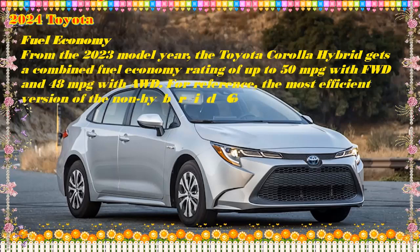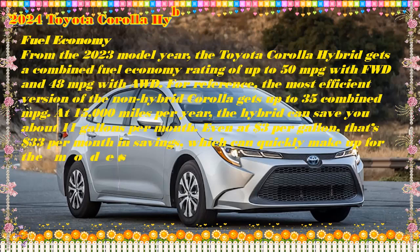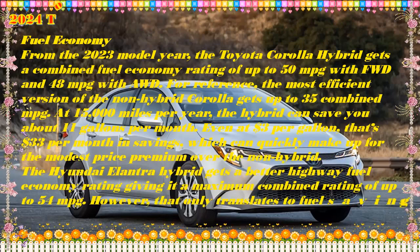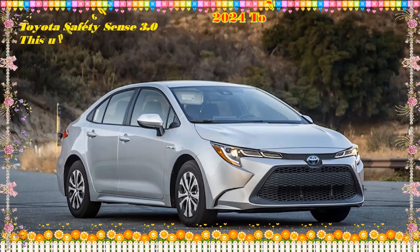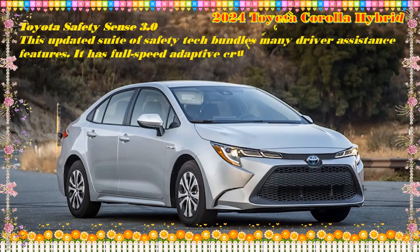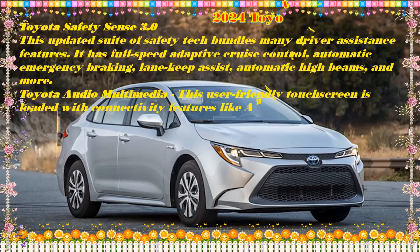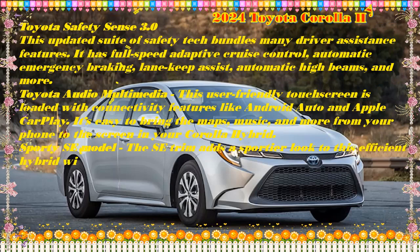There's also the non-hybrid Toyota Corolla, which is reviewed separately. Should I buy the 2024 Toyota Corolla Hybrid? If you want a practical, value-oriented car, the Corolla Hybrid should absolutely be on your list. That said, there are plenty of other options in the hybrid car class worth checking out. The Honda Accord Hybrid and the Toyota Camry Hybrid both have upscale interiors and offer more dynamic performance than the Corolla Hybrid.